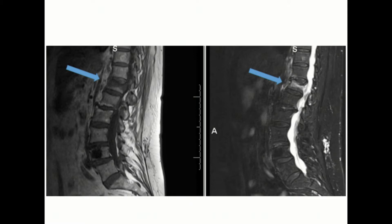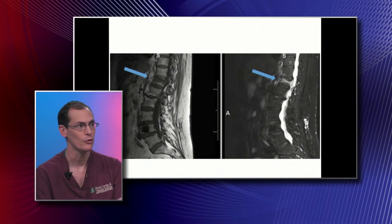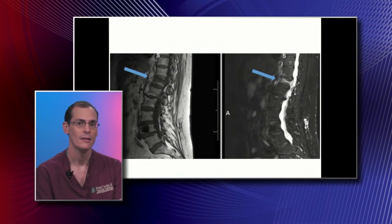Here we're looking at an MRI, and what that blue arrow is pointing to is a compression fracture. There are two different sequences shown here. The darker image on your right shows a very bright white portion of the vertebral body, which indicates there's some edema in that bone as a result of a fracture.